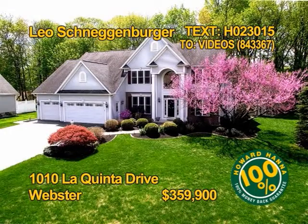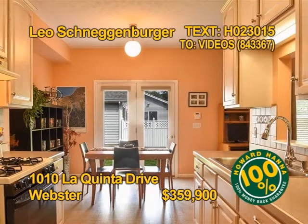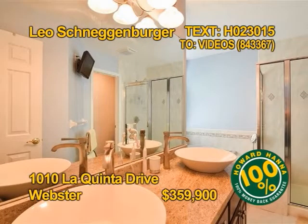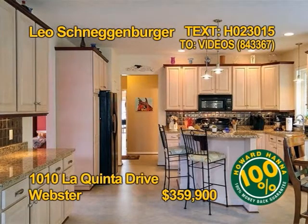This beautiful home is set on professionally landscaped grounds in Webster. Natural light fills the great room at the end of the day. Prepare meals in a cook-friendly kitchen. You'll find four bedrooms, three full baths and one half bath. The home includes an in-law apartment. Contact Leo Schneggenberger for a tour.